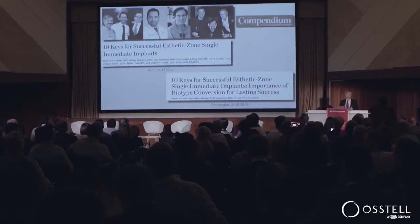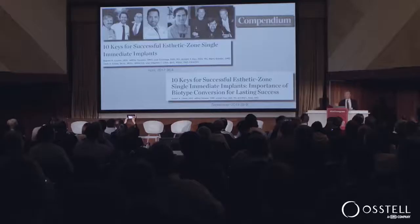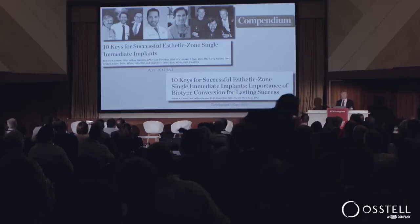The attitude that we've developed over the years has been pretty well laid out in these two publications that I've done with this group — Phil Fava, Joe Kahn, Luis Gonzaga, Harry Randell, Stephen Chen, Bob Levine, and Chris Evans. We have these two publications in Compendium, fairly widely circulated in the U.S., and we call it '10 Keys to Successful Aesthetic Zone Implant Placement.'